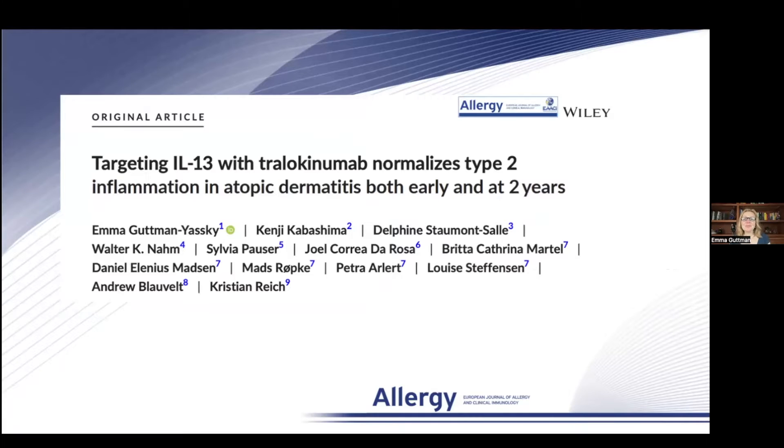Hi everyone. I'm really excited to present this data on behalf of my co-investigators on targeting IL-13 with Tralokinumab that normalizes type 2 inflammation in atopic dermatitis, both early and at 2 years.